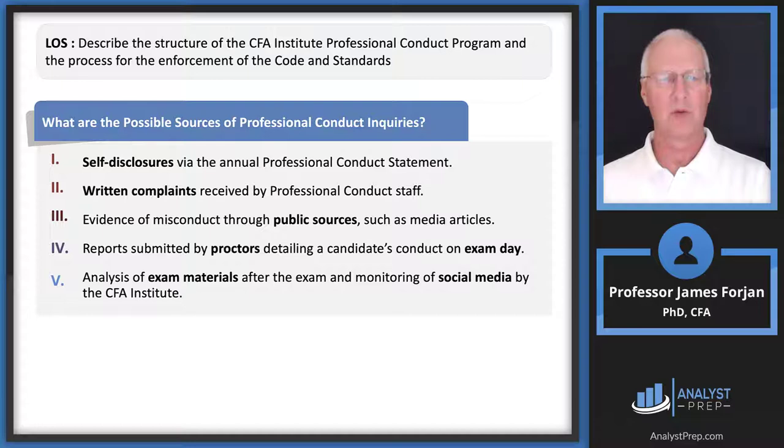Violations can also be detected through evidence of misconduct via public sources such as media articles. I watch a lot of football, golf, and basketball, and every once in a while you'll see a fan behaving inappropriately. I often wonder: is it possible that individual holds the CFA designation? And if so, is that behavior a violation of some professional standard? Throwing a big can of beer on the left fielder — that sounds like unprofessional conduct. When you hit a question about public sources, think about that.